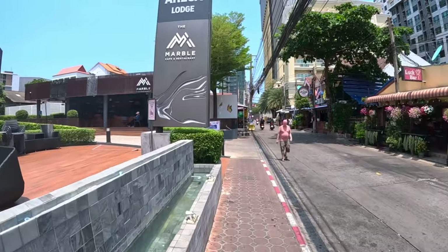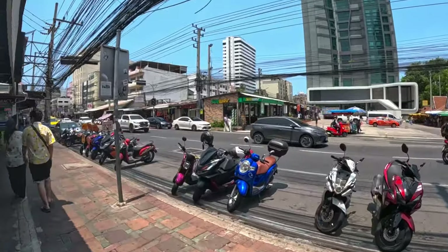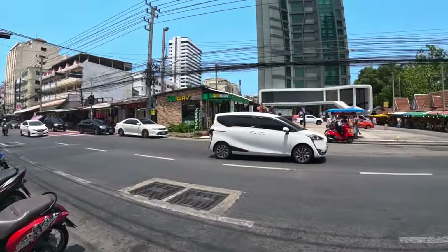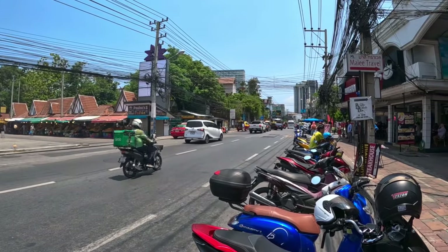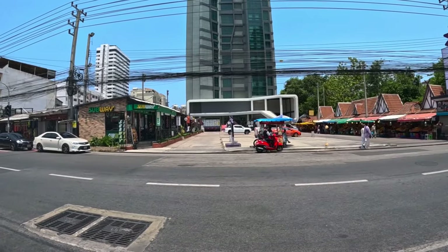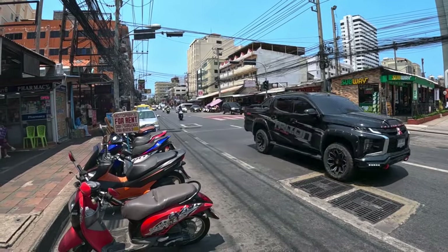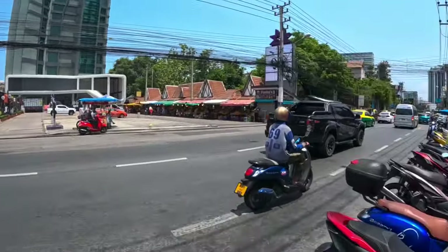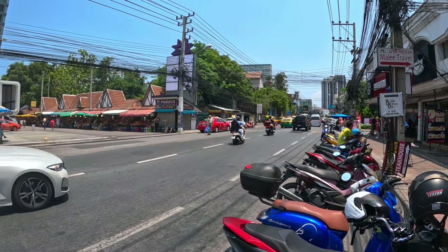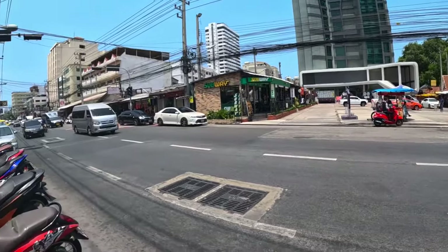Right now we're just approaching Second Road. That apartment is quite easy to find — I'll leave the Google Maps location in the description. Here you have Second Road, just a five to ten minute walk from the apartment. Straight ahead there you have Central Mall, the Bizarre Night Market, and Mike's Shopping Mall. You can grab a baht bus here that'll take you to North Third Road, Terminal 21, and Naklua — a great location for transportation.